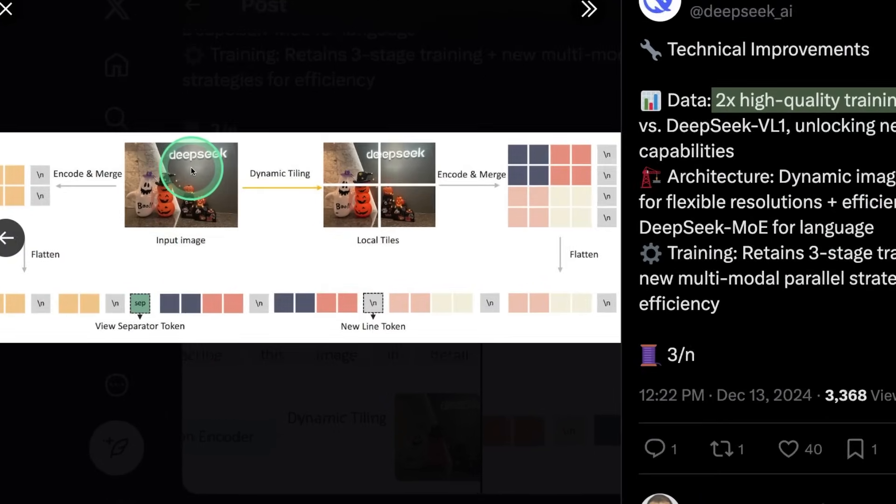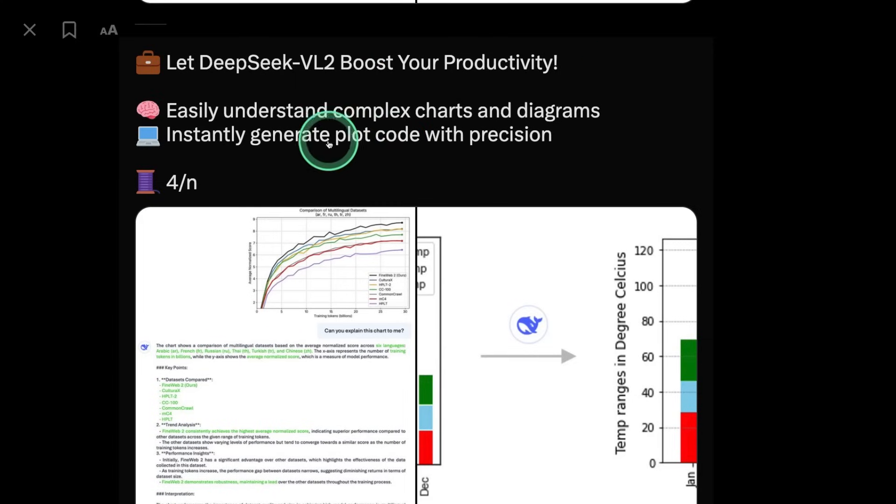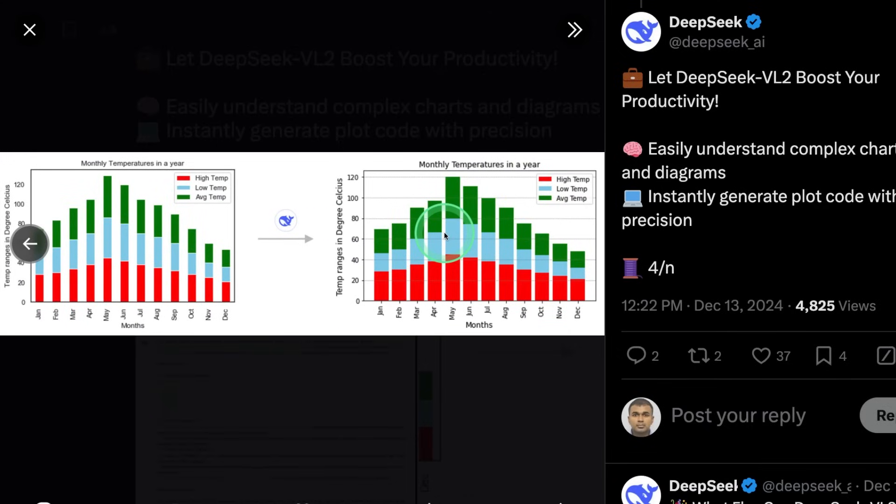Here is how the image tiling works: the input image is converted to tiles called local tiles, then encoded and merged, then flattened. This can boost productivity by easily understanding complex charts and diagrams, and instantly generating plot code with precision — so it sees an image and converts that to code. It also understands memes, identifies objects from image context, and crafts stories from images.